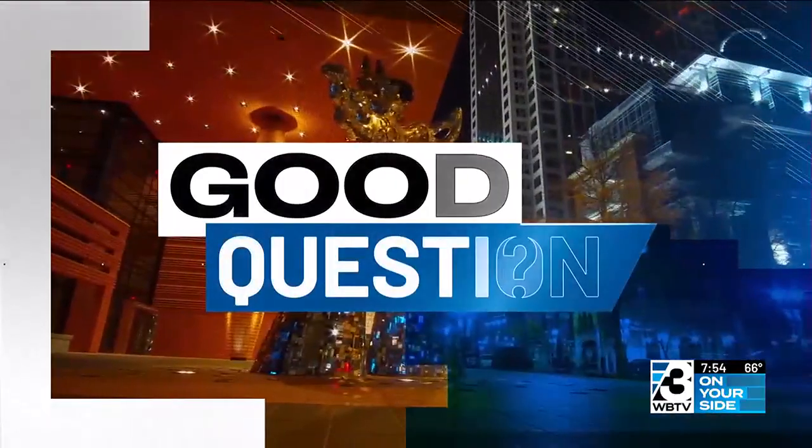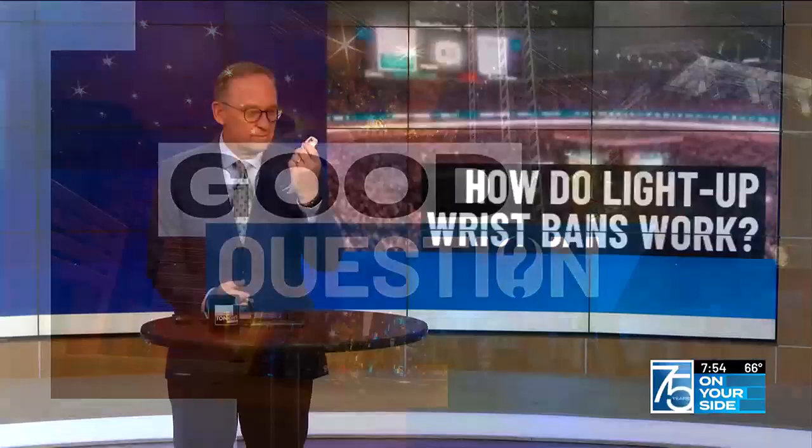But how did those lights work? Well, that is tonight's good question. Got one of those right here — still with us here tonight.